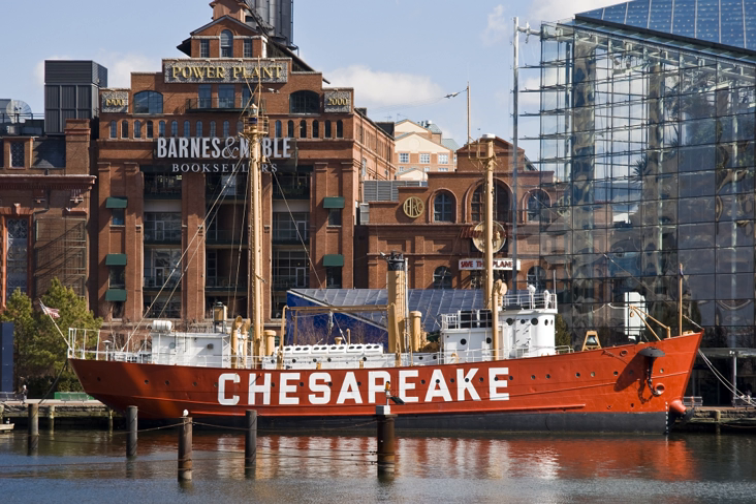The United States Coast Guard assigned new hull numbers to all lightships still in service in April 1950. After that date, light vessel 116 was then known by the new Coast Guard hull number WALL 538. In January 1965, the Coast Guard further modified all lightship hull designations from WALL to WLV, so Chesapeake became WLV-538.